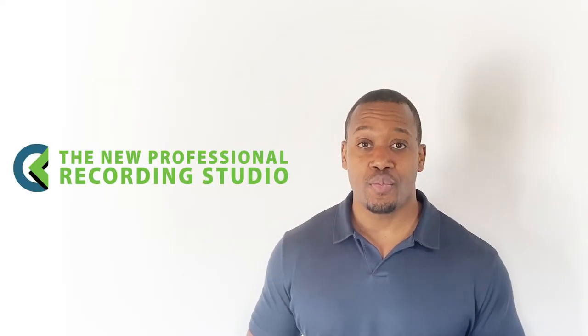Let's take a look at the new professional-level recording studio, hear from instructors, and see what students are currently creating in digital media and design.